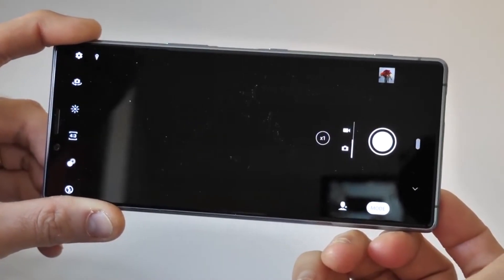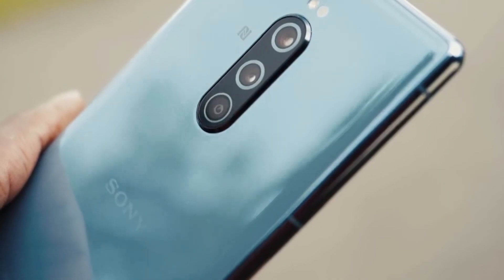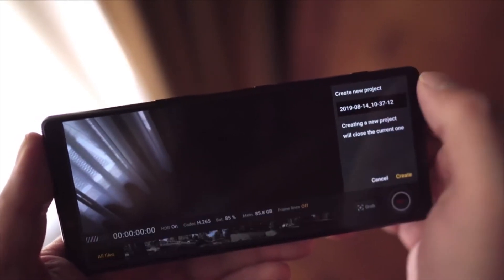It isn't perfect — the 3030 mAh battery could be bigger and there's no wireless charging — but if you can deal with those niggles and want the ultimate cinema experience, both from a content creation and consumption point of view, the Xperia 1 is it.